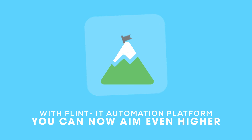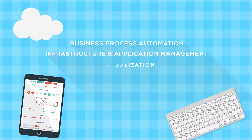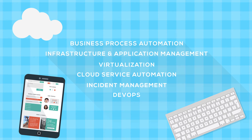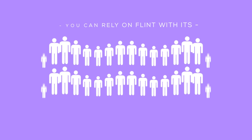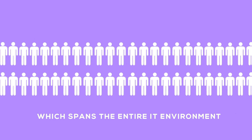With Flint's IT automation platform, you can now aim even higher. Business process automation, infrastructure and application management, virtualization, cloud service automation, incident management. As your IT environment progressively becomes more complex, you can rely on Flint with its enterprise-scale IT process automation, which spans the entire IT environment.